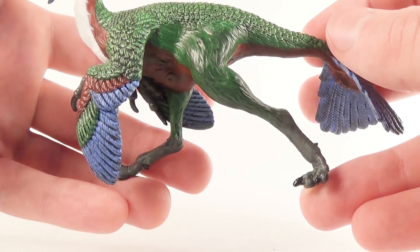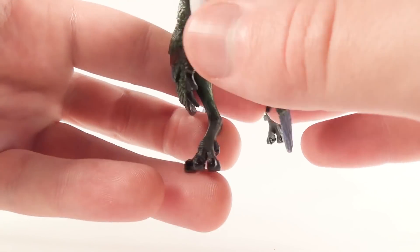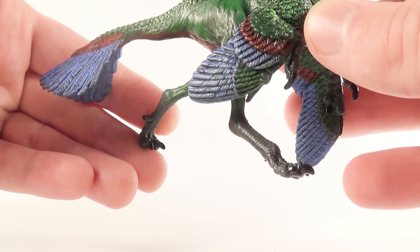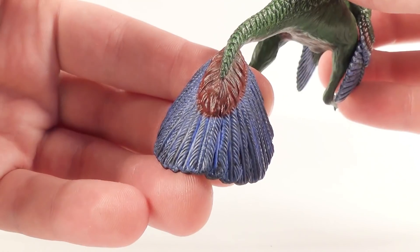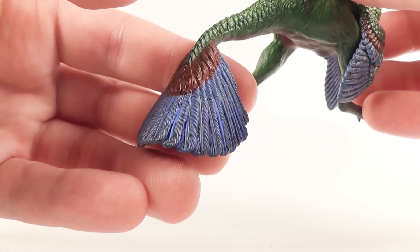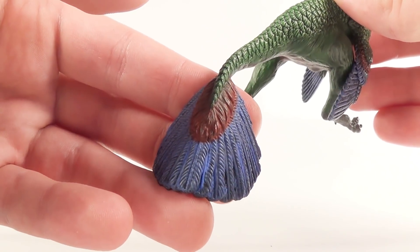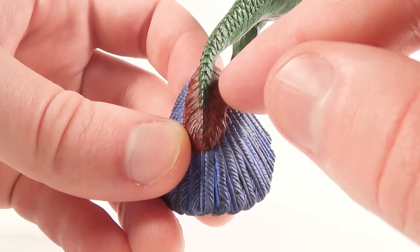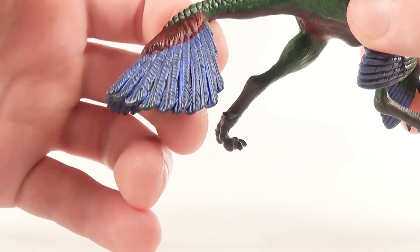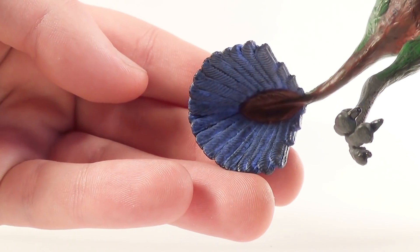The legs and feet are beautifully done as well and have accurate proportions to the body, unlike some of Safari's really old figures where they tended to make very large feet for stability reasons. On the Anzu, the feet are correctly sized. I really like the tail fan on this figurine — it's absolutely beautiful and so unique compared to Safari's other feathered dinosaur figures. The red area on the tail is bushy almost, and then there are long blue stiff feathers coming out from there.